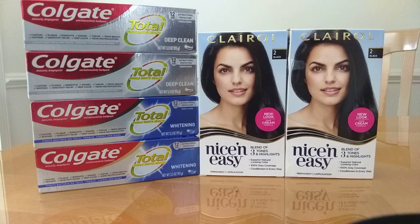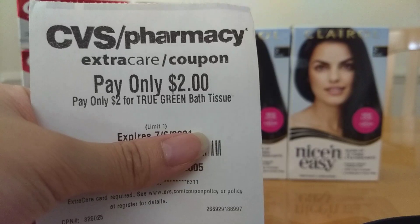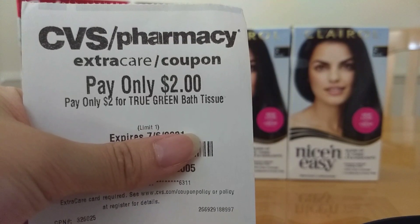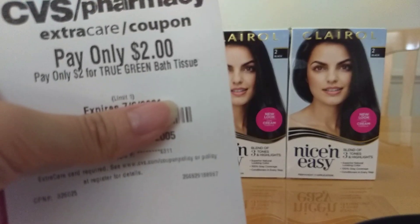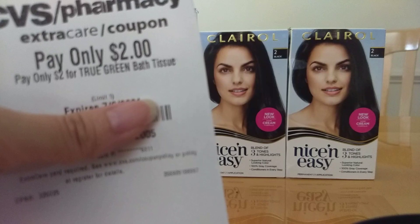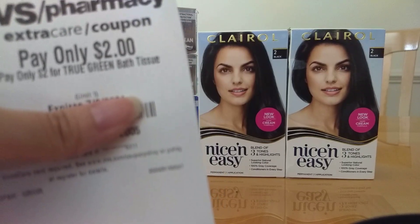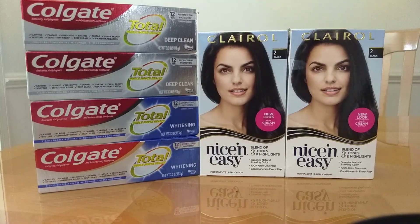Another deal is the True Green Bath Tissue. I think the CRT is taking off $2 instead of paying $2. These are BOGO free at my store. Grab two of these for $3.49, it'll take off $2, and it'll be $1.49 for two of them. I may do this deal if they have it at the other store — they did not have it at this store, but I saw it at the other store last week.